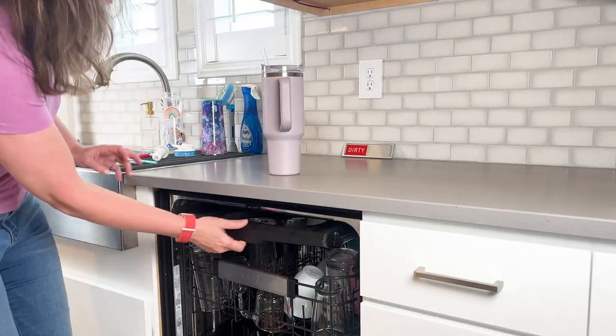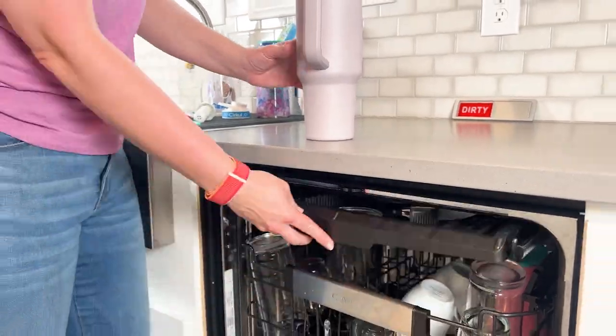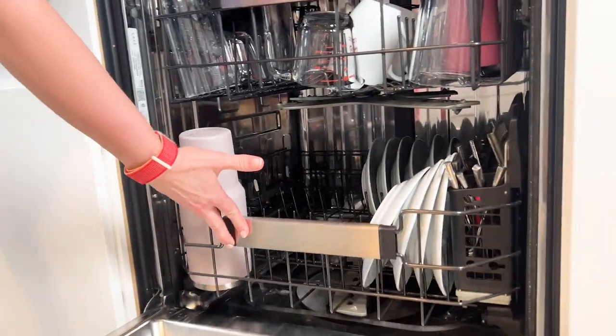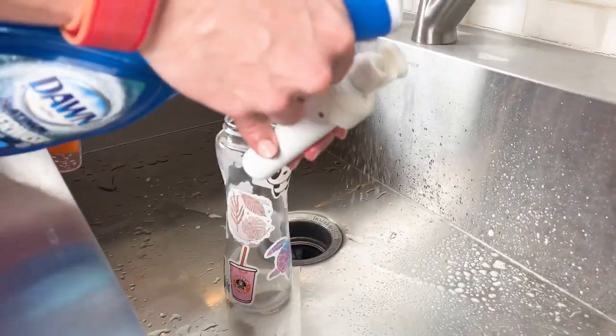First, you should separate the top from the bottle and run all the pieces through the dishwasher and the drying cycle on the top rack. But be sure that your water bottle can be cleaned in the dishwasher because the high heat can melt some of the plastic ones, especially the straws. I've had more than one ruined that way, so I always use a bottle brush.